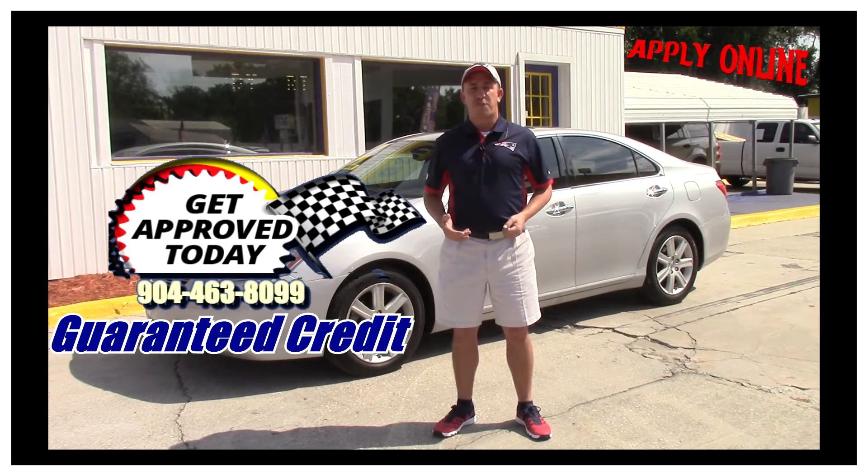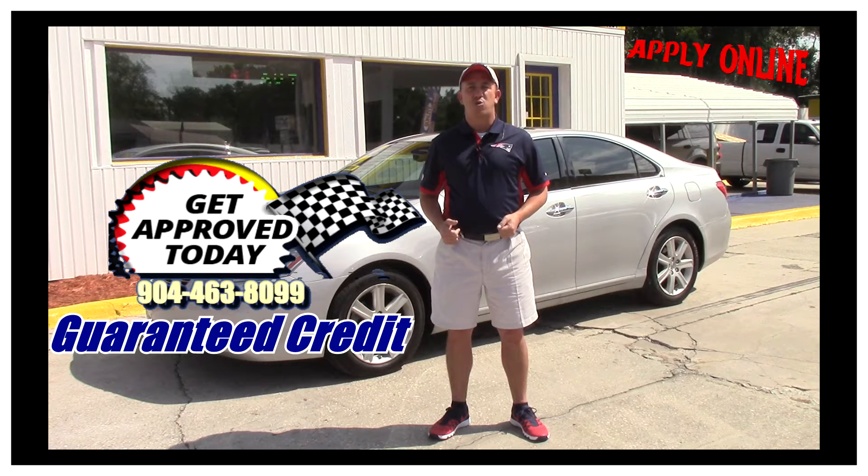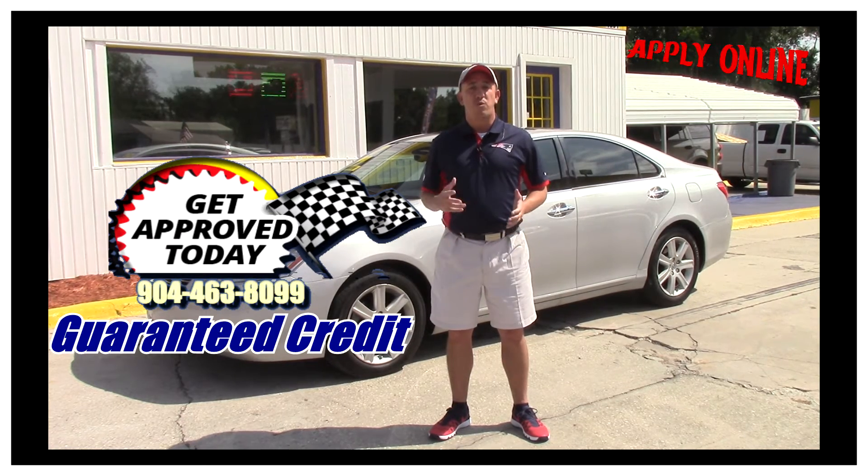Go ahead and fill out the information, and once you've done that give me a call at 904-463-8099. I'll be able to take a look at your information to see what I can do to get you qualified for this beautiful car. If you want to come see this car and all my other inventory in person, come on in.